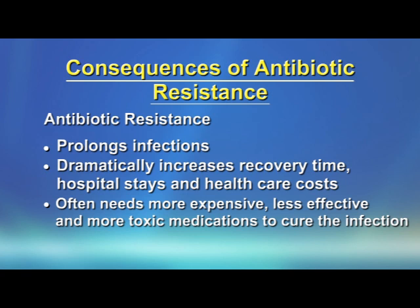Thirdly, it often requires more expensive, less effective, and more toxic medication to cure the infection. And finally, it causes high mortality rates.